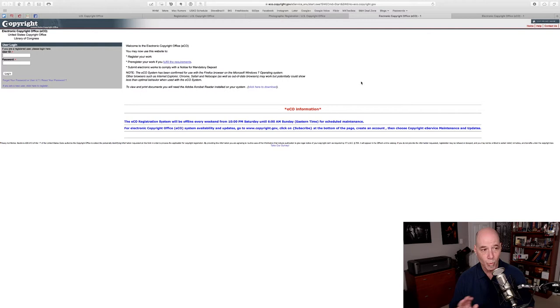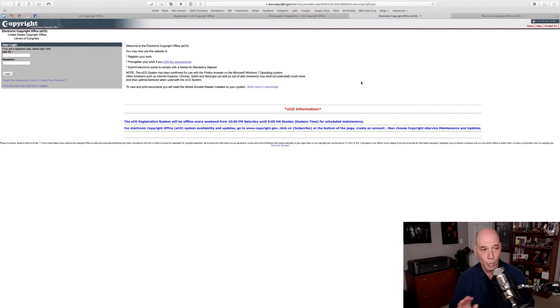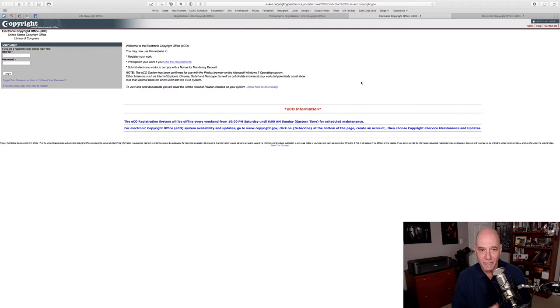If you go to the portal and click 'Log in to ECO,' it will bring you here — and I want to warn you. You will probably get a warning unless you're still using Firefox. It will pop up and say this website is optimized for Firefox, and if you don't use Firefox it may not operate as expected. I'm using Safari on a Mac and I've never had the world come to an end because of it. If you're using Chrome, Edge, or Internet Explorer it works fine. Create an account, or if you have one, log in.